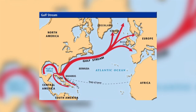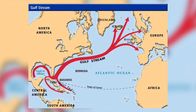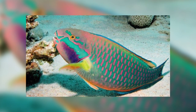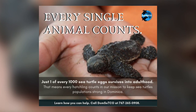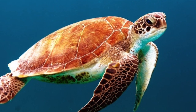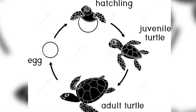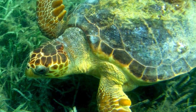Once the hatchlings reach the ocean, they swim several miles offshore where they find currents such as the Gulf Stream that may carry them for years. The Gulf Stream also carries Sargassum seaweed which offers food and protection to the young turtles. There are many predators on these small turtles such as sharks, big fish and birds. The obstacles are so numerous that only about one in one thousand survive to adulthood. They float around in these currents for a few years — known as their pelagic phase — and will not return to inshore waters until they are juveniles, which may take as long as 10 years.